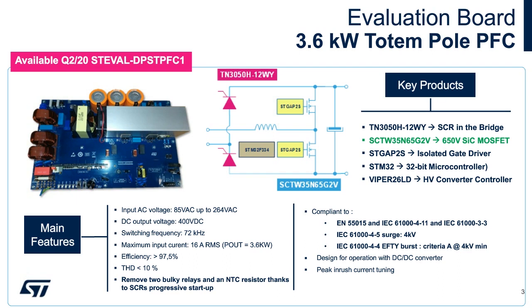The board demonstrates the benefits of the bridgeless totem pole PFC and smart current limiting, namely very low THD and incredibly high efficiency due to eliminating the losses of the standard diode rectifying bridge. The solution is compliant to multiple IEC standards for AC to DC converters, and will be available through distribution channels by the end of Q2 of 2020.